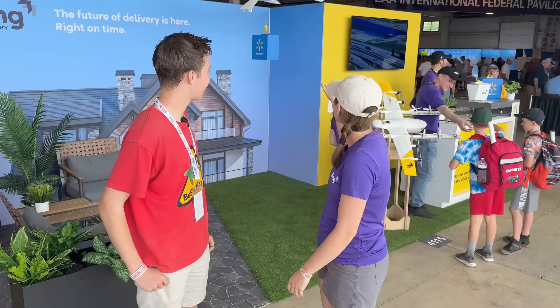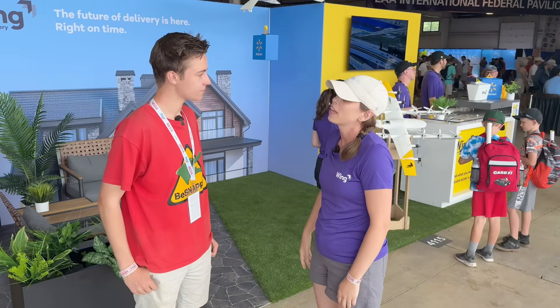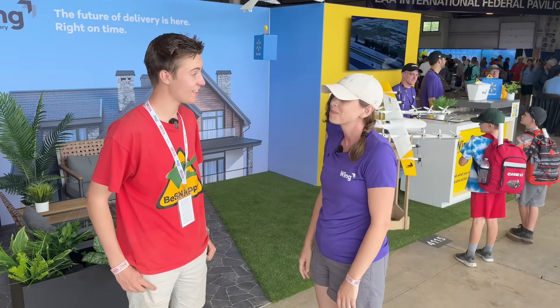How fast can these drones get from Walmart to the delivery spot? They have a little bit of get up and go. They're smaller aircraft, but they can fly up to 65 miles per hour. Wow, that's really fast.